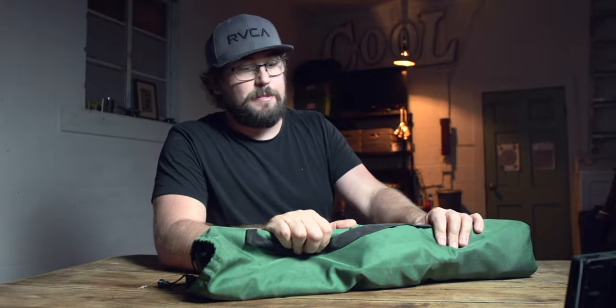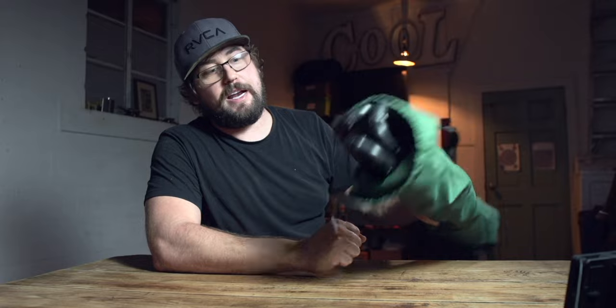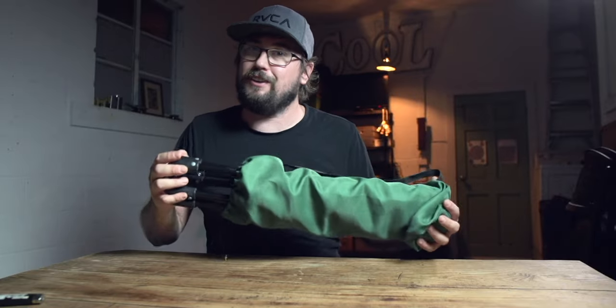Otherwise, just keep using those Planet Fitnesses, keep using those gas station bathrooms. But if you get stuck in a situation where you have an emergency, this is not a bad idea. I've had this one for about a year, so it's a little dirty, but we're gonna show it to you anyways.